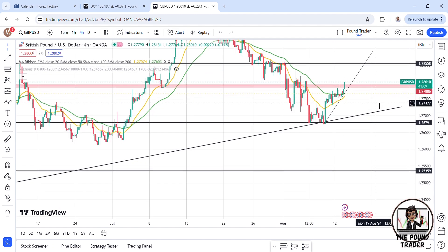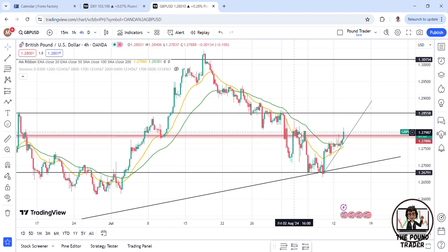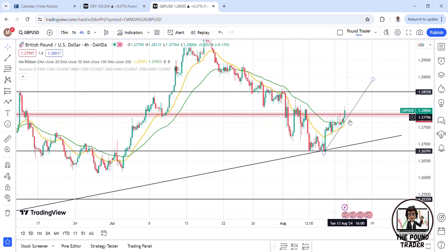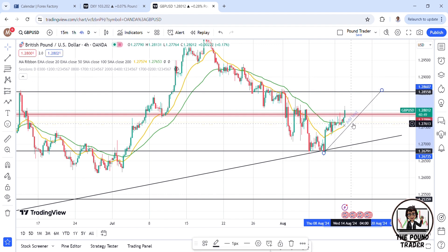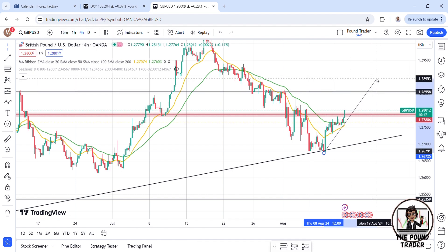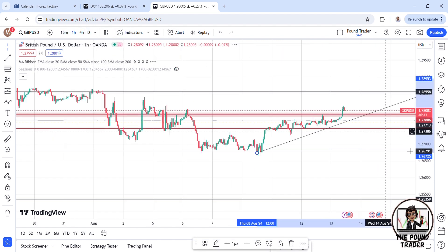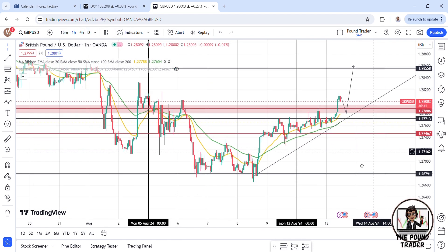Moving over to the four-hour time frame, we can see that price did have lower lows and lower highs, but now it looks like we've passed this level. The moving average is also creeping up and price is above it. Hopefully we can get a small retracement. I have a temporary trend line here — not sure if the angle will hold or if price might retrace back to this level, but ideally, as an intraday trader, I'm watching for that.